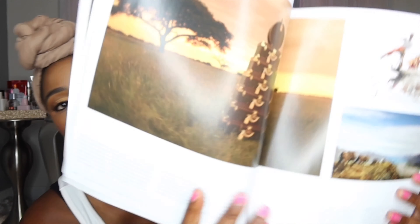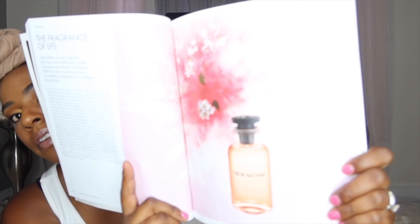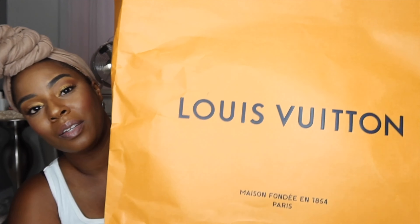They have luggage — that's probably the next thing I'll get, but it'll have to be a carry-on, because if I pay that much money for something I'm not going to want anybody tossing it around. They have perfume too. I forgot — they left me a little customized card that said happy anniversary. This is my first Louis Vuitton and I'm excited. I'm not sure if I'll get any more, but y'all, the packaging — I'm just sold off the bag and the box.